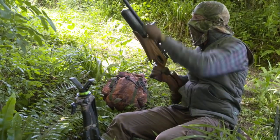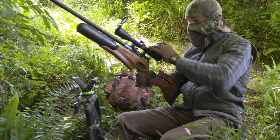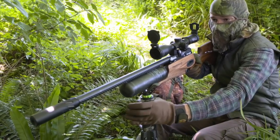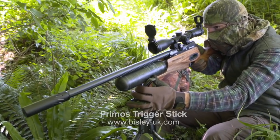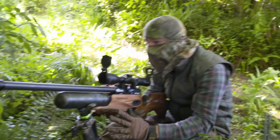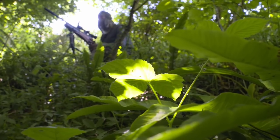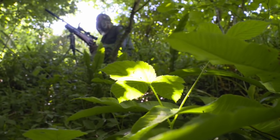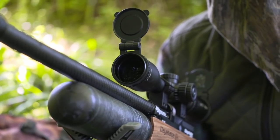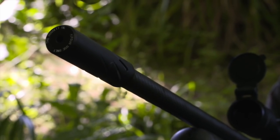Another item of kit I'm going to take advantage of is my shooting sticks. I've got them with me so I may as well make the most of them — they make for extremely accurate shooting from a sitting position. Now that I'm settled in, we just need to keep as still and quiet as possible. The aim is to convince the squirrels that the disturbance has passed and it's safe to venture back out to feed.